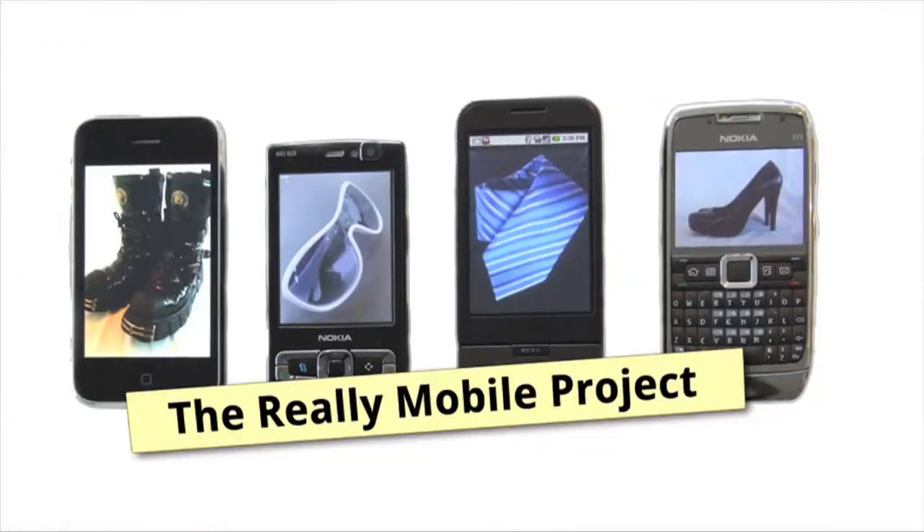Then why are we even bothering? Don't buy this phone, it's rubbish. If you buy this phone, I'll come round your house and do bad things to you. It's a nice phone, I like it. Ben doesn't — but what does Ben know? Get an N97. Bob, get an N97. Trust me.